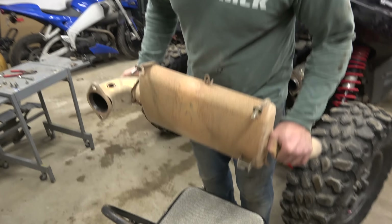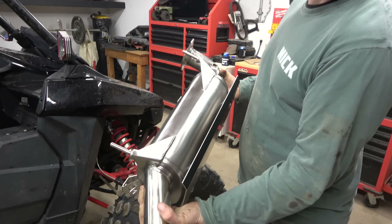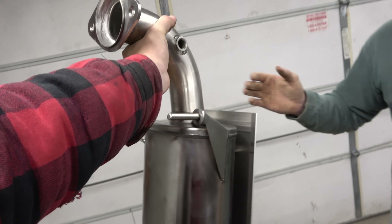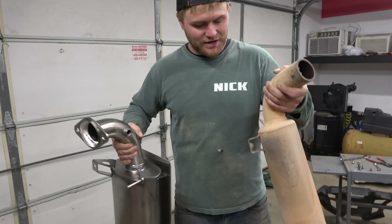The stock exhaust has been removed. She's dirty, rusty, and heavy. As far as taking it off, it was super simple. The biggest thing is these two bolts — we recommend having an impact and throwing a little PB Blaster on there. Easy to break those bolts. Other than that, it was just some springs and literally popping it right out of place.